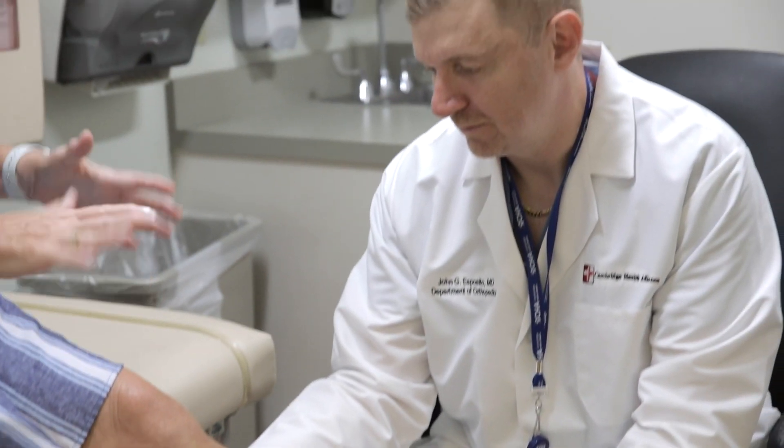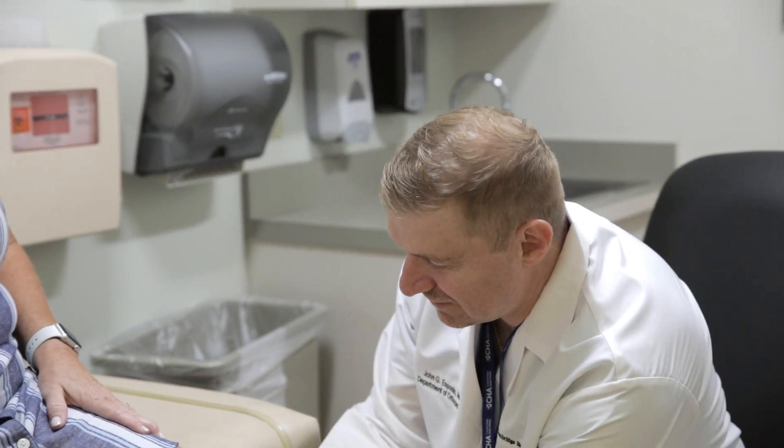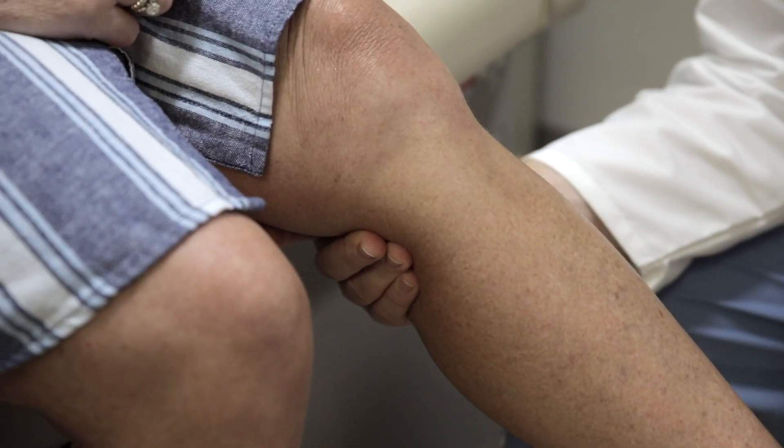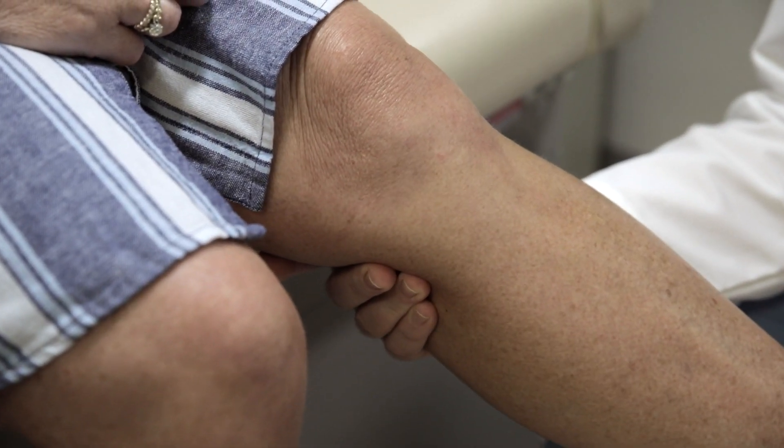When I see a patient for the first time with debilitating arthritis of the hip or knee who eventually decides to undergo hip or knee replacement, and when I see them back in two or three months and they're pain-free, that really excites me and it makes me feel good about what I'm doing as a surgeon.